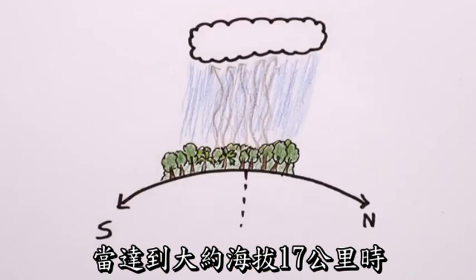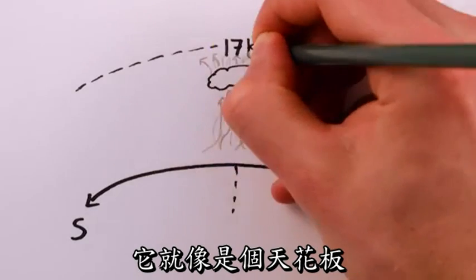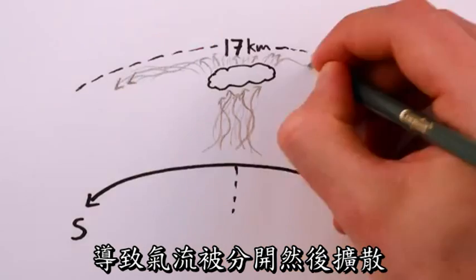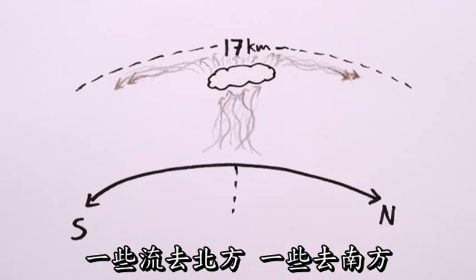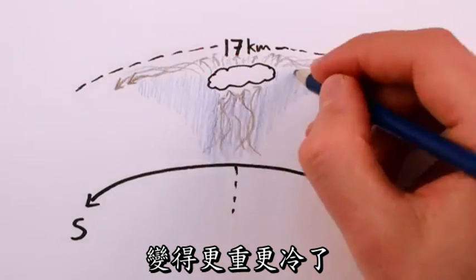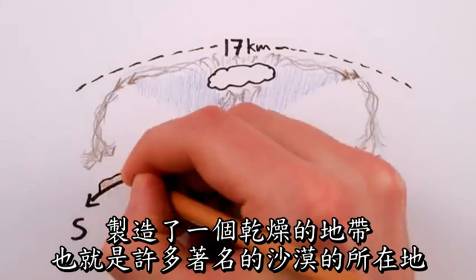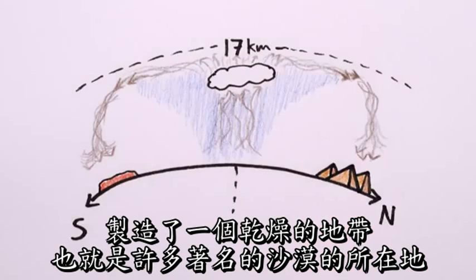After reaching an altitude of about 17 kilometers, the rising and drying air hits the stratosphere, which acts kind of like a ceiling, causing the warm air to spread out and separate. Some goes north, some south. As the air leaves the equator, it rains away more moisture, becoming denser and slightly cooler, until, finally dry, it sinks, creating the arid bands where many of the world's famous deserts lie.